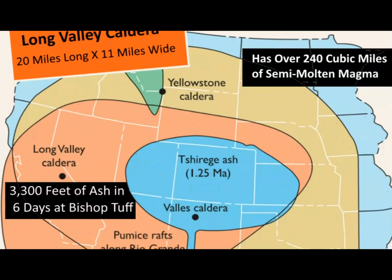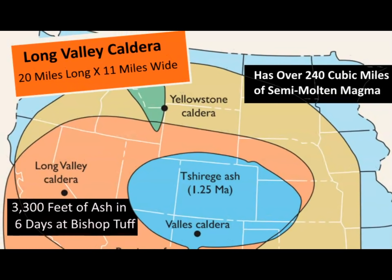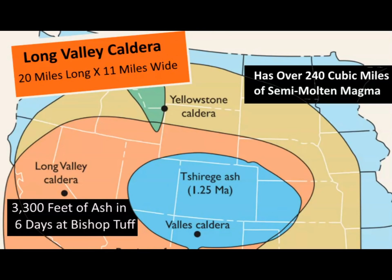What makes it a super volcano is the fact that it has rhyolite, the most explosive magma possible. What's also unusual is that it has a mixture of both rhyolite and basalt. Recently, they have discovered a chamber of magma under Long Valley Caldera which is 240 cubic miles of semi-molten magma — partial melt, about 27% melt. Its super eruption was a little over 700,000 years ago. That is the location of the Bishop Tuff, where ash deposited was over 3,300 feet deep.